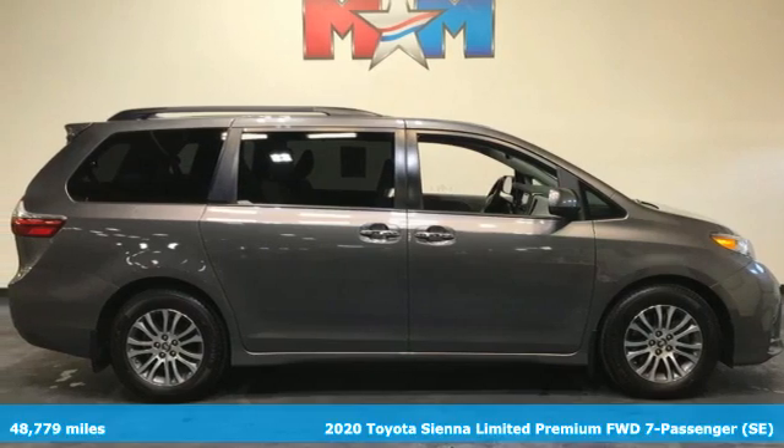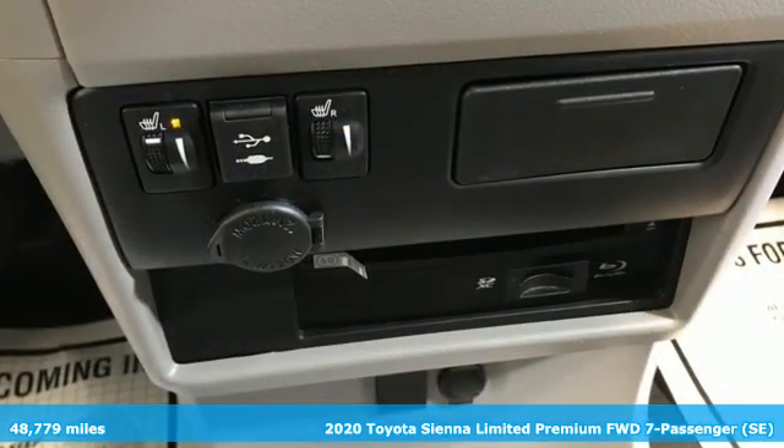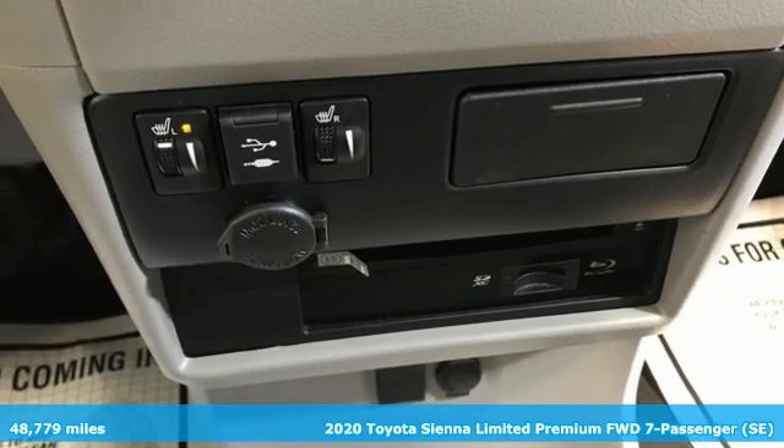Here's a 2020 Toyota Sienna. Toyota — steered by ingenuity, driven by passion.